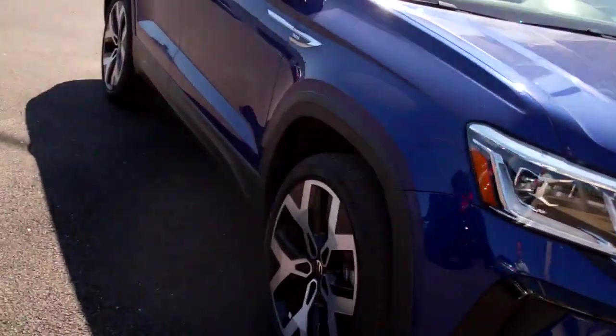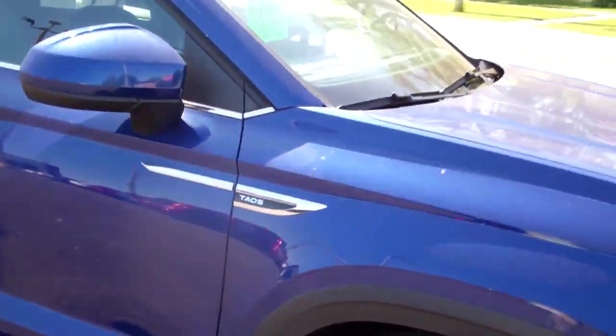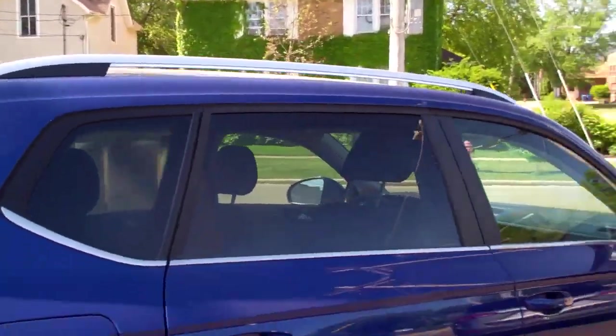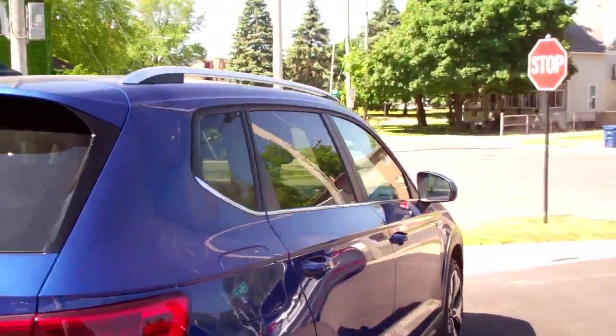Nice vehicle. Blue in color, nice alloy wheels. I'm sorry — Touareg, not Eos. You've got rear smoked glass in the back. Nice color on it.